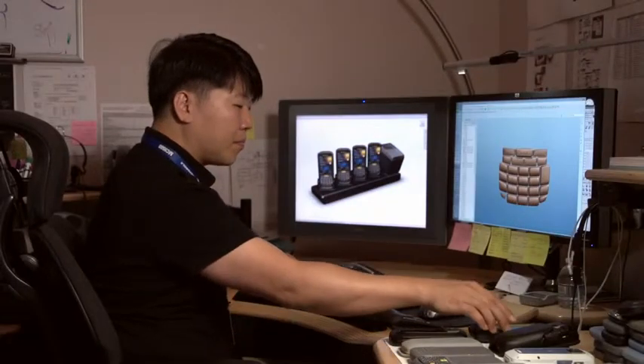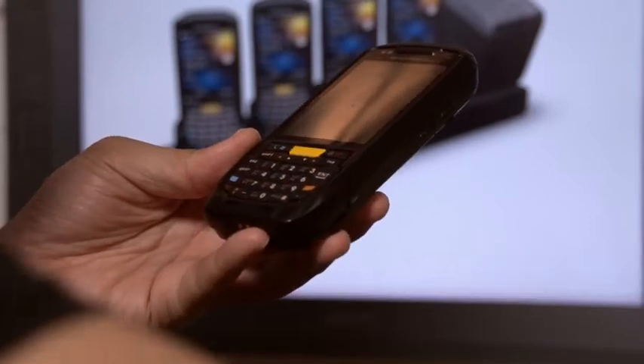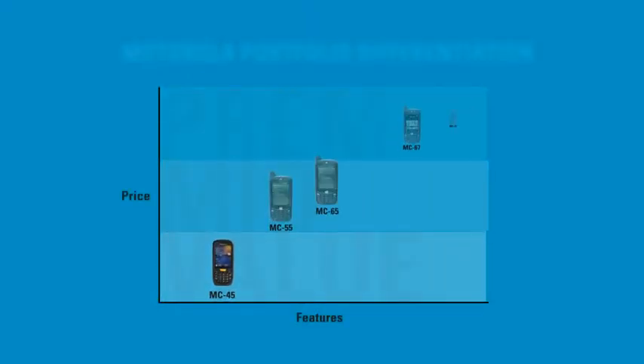When you have a compact package, you cannot ignore the form factor. For example, when designing the keypad, we couldn't just design it without customer input — we visited customers with our initial concept and they provided feedback. We kept contact with customers to improve our design concept. There are a lot of intelligent trade-offs made in the design of the MC45 so that it provides great value to customers and fits well within our product portfolio.